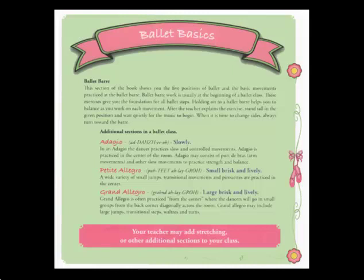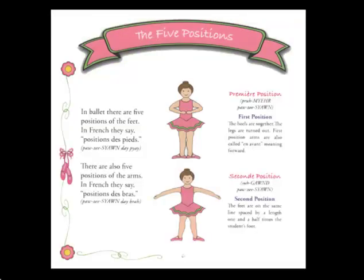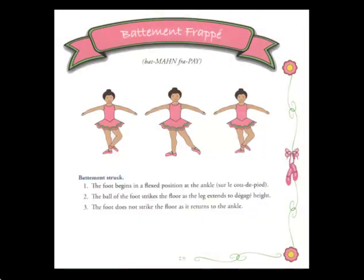The first section is called Ballet Basics. The Ballet Basics section of the book describes the five positions of the arms and feet. The Ballet Basics section also illustrates some of the basic barre exercises including plié, battement tendu, battement dégagé, rond de jambe, battement frappé, fondue, and grand battement, and others.